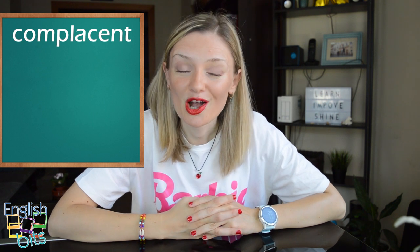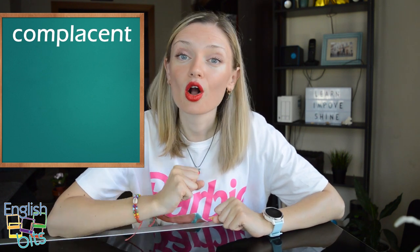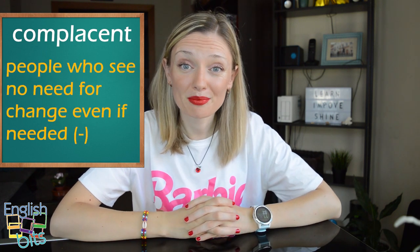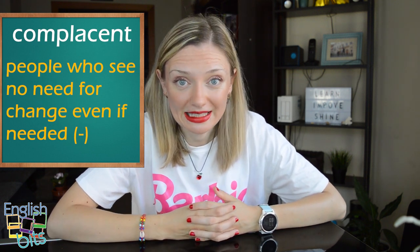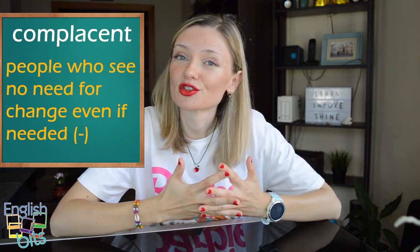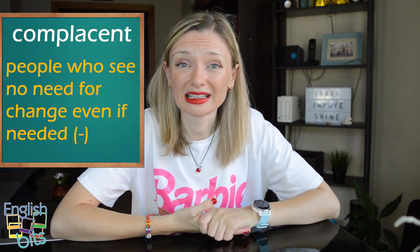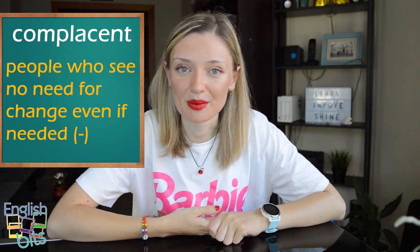The first negative adjective is 'complacent.' The stress goes on the second syllable: complacent. We use this adjective to describe people who see no need for change, even if needed. They are easily satisfied with a situation and feel they don't need to try any harder. En castellano podríamos decir que es alguien autocomplaciente o conformista.